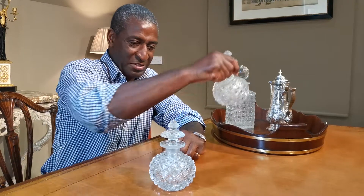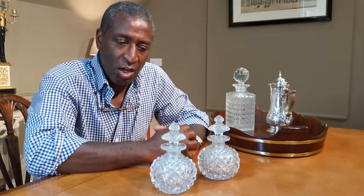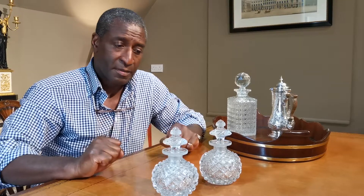Just look at these. These are absolutely wonderful. They're a little pair of Regency cut glass bottles and to be honest I don't know what they were used for originally, but I can tell you this — they are exquisite.